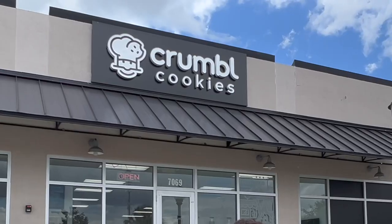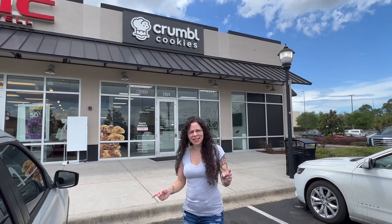Alright guys, we just got some Crumbl. We're gonna go inside and get some cookies.